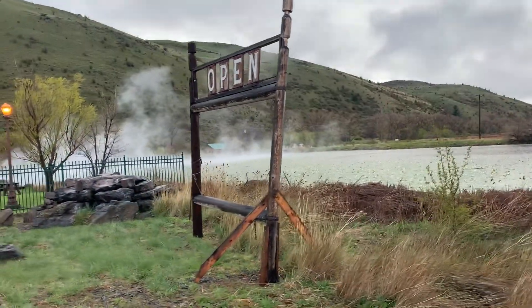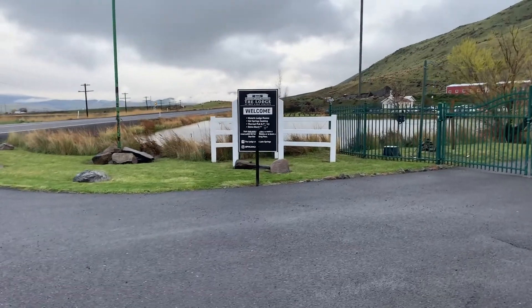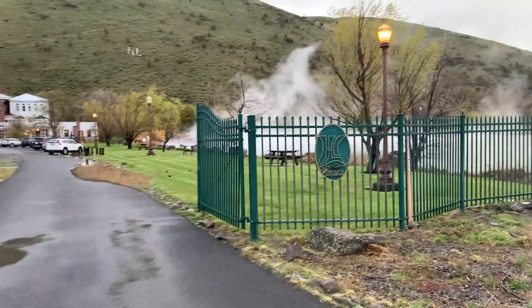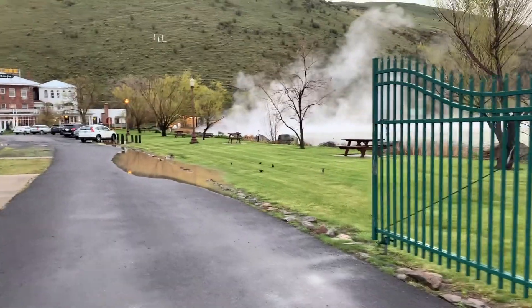It's a retro movie theater — do you have a movie theater? Thermal pub and eatery, retro movie theater, historic lodge rooms, hot springs soaking. Boy, this place looks pretty cool. Hot Lake Springs outside La Grande, Oregon.